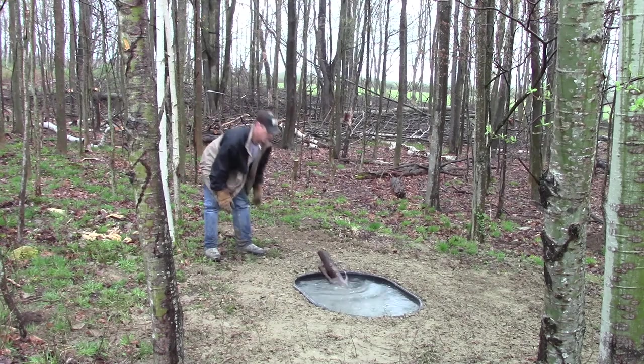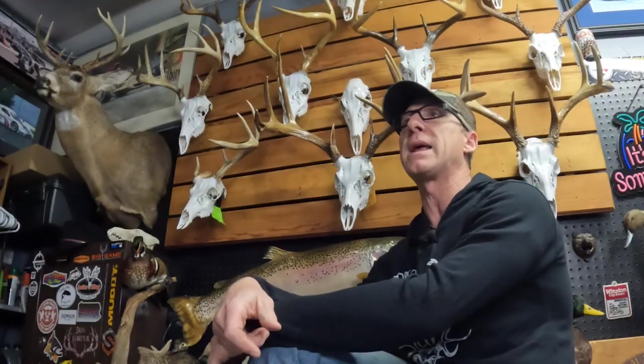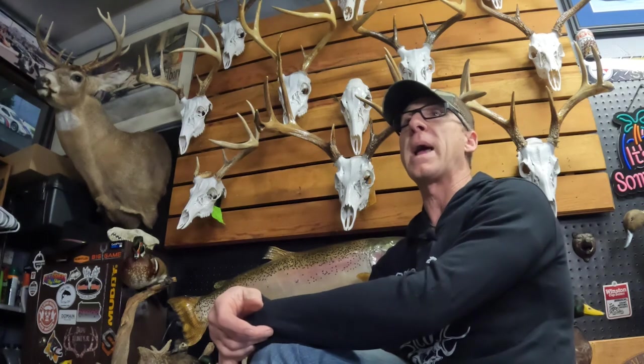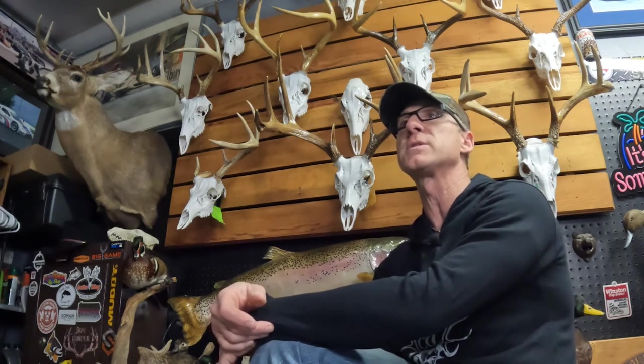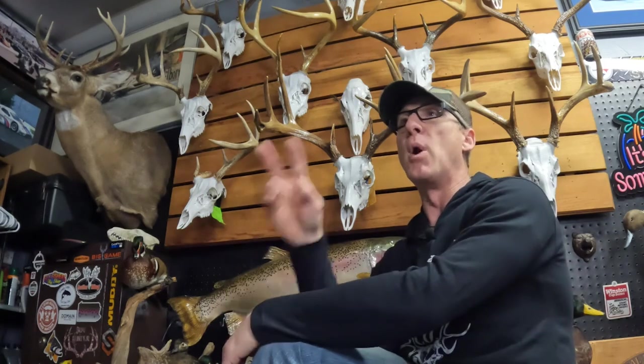Deer don't care if the water is muddy, discolored, or has mosquitoes in it — the tub I've had up for a year proves that. I go in once a year, usually when ice is off in March, to clean out leaves, sticks, and debris, and check that the escape stick is still in good shape. Spring rains keep the 110-gallon tank from evaporating over summer. Even after a dry July and August, it stayed filled to within two to three inches of the surface.